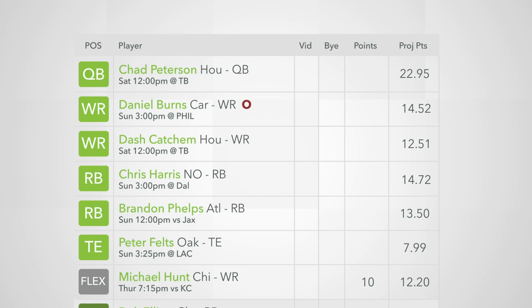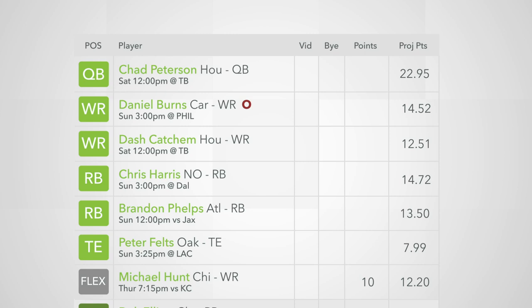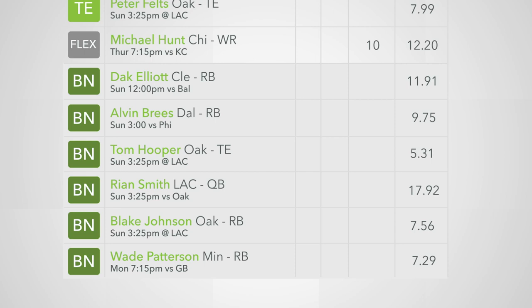Sunday comes around and your star receiver gets hurt in warmups. You look to your bench for replacements only to discover that you don't have another decent receiver on standby. All you have are decent running backs and tight ends. Your flex wide receiver is locked and the waiver wire is running thin.